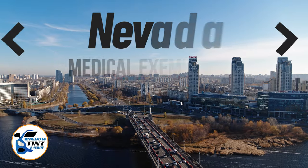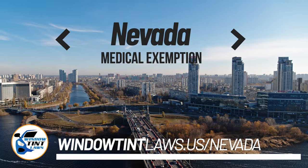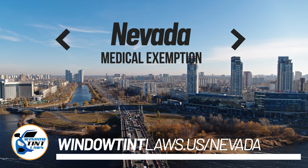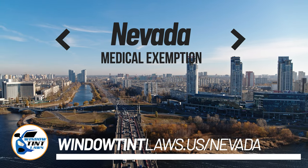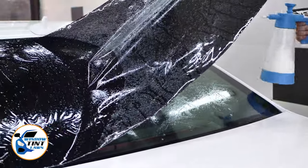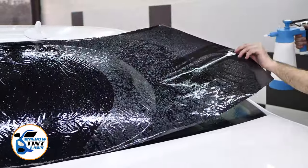Nevada has established window tinting regulations to enhance road safety. However, individuals with specific health conditions may find these regulations limiting. A medical exemption permits the legal use of darker window tints, and we're here to guide you through obtaining this exemption.